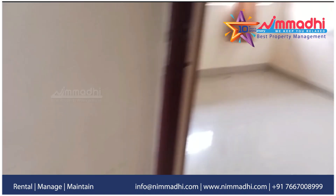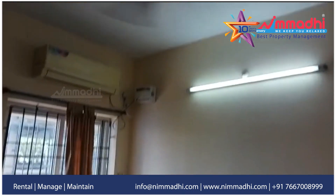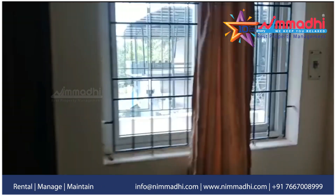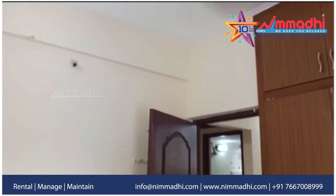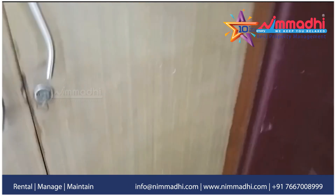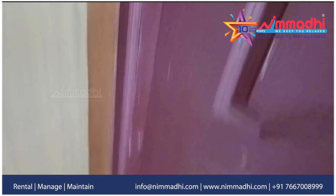If you are watching this video, please contact us at 766-700-8998. If you have friends and relatives, share this video and subscribe. Thank you for watching. See you next time.